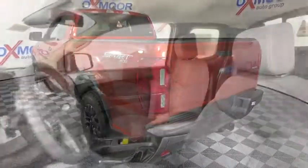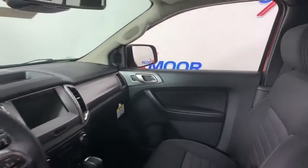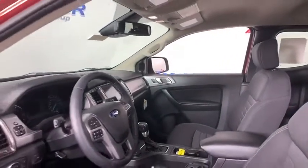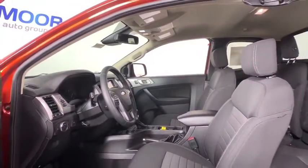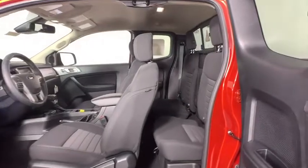Traction control, remote start, dual airbags, leather-wrapped steering wheel, power steering, four-wheel disc brakes, electronic stability control, fog lights, security system, power windows, compass, rear window defroster, trip computer.